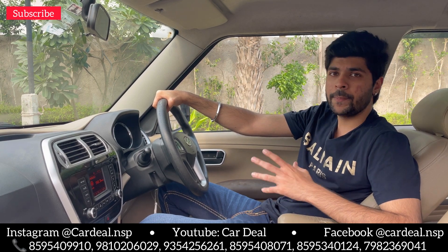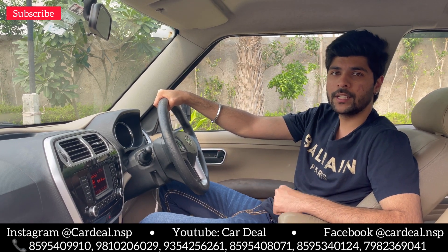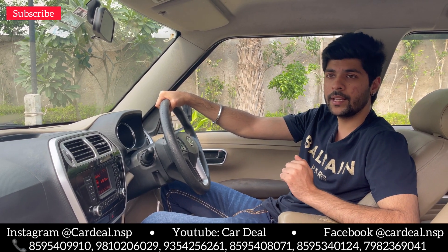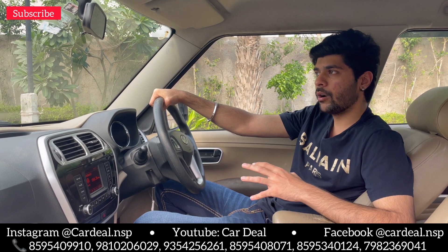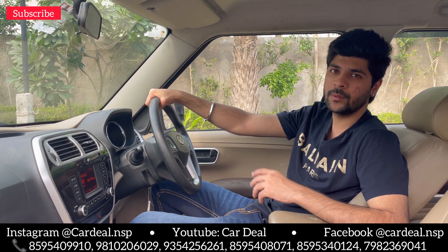Let's close for today. If you liked the video, please like and share it, and comment below letting us know how you liked the video. See you with the next video. Bye.